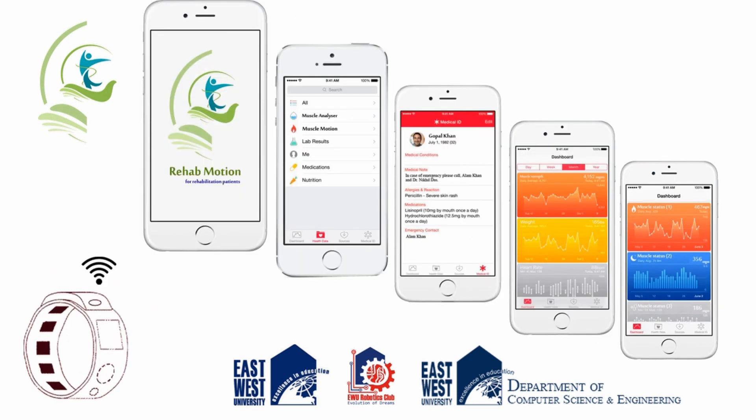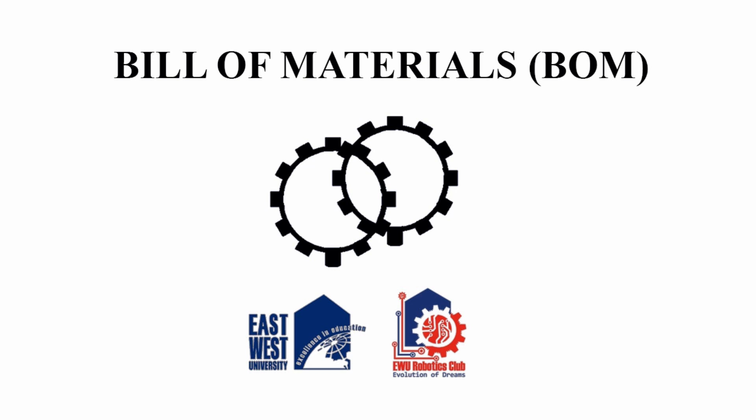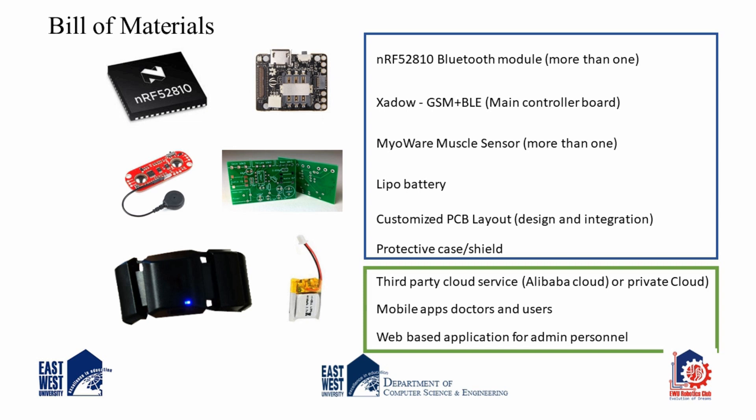The doctor can also provide suggestions to the patient based on their muscle movements. Patients and doctors are connected with each other through a mobile app, making it an efficient way to receive rehabilitation treatment. Some Bluetooth modules and a microcontroller are needed for managing all the Bluetooth devices and maintaining cloud connectivity.